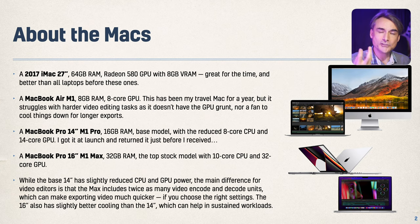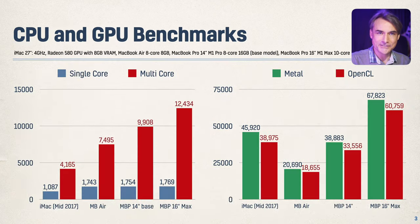The M1 14-inch Pro is the base model M1 Pro, so the slightly reduced CPU and GPU. The big difference is that the Max has twice the number of video encode and decode units, so it makes a big difference for video editors. The base model does lack a bit in multi-core but has the same single-core performance as any of the M1 machines, and for graphics grunt the M1 Max is clearly above everything else, including the iMac from a few years ago.